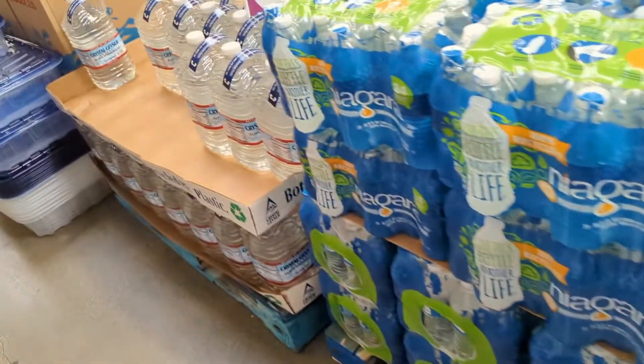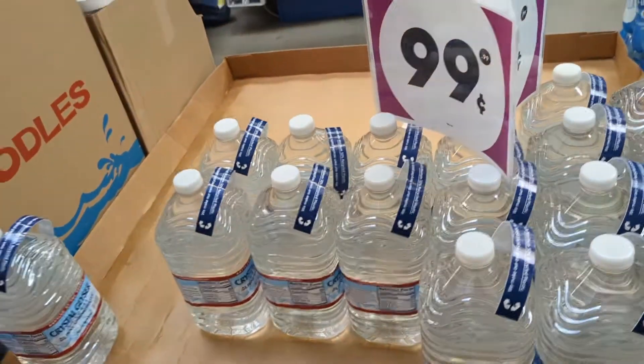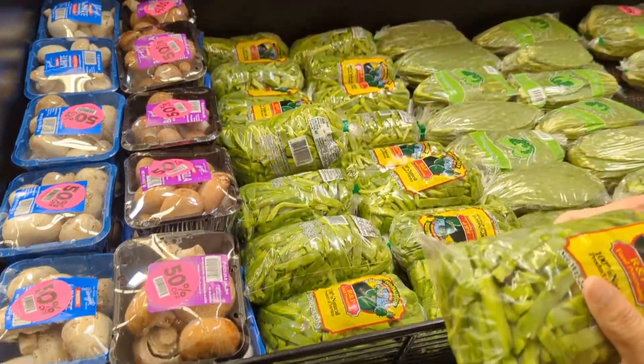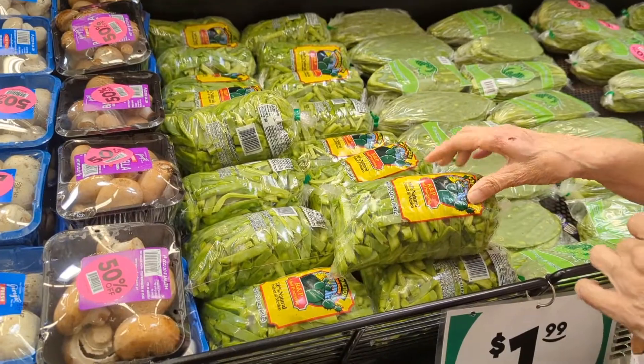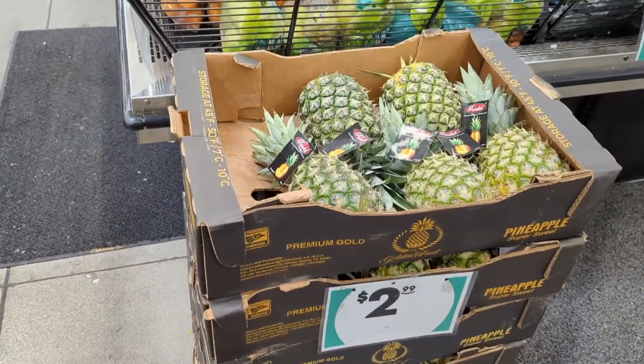Because I prep, I always pick up water for my stash — and here you can get it way cheaper than Dollar Tree. Now I'm over in the produce section. I'm actually here at the store today picking up bananas because I want to make banana bread.